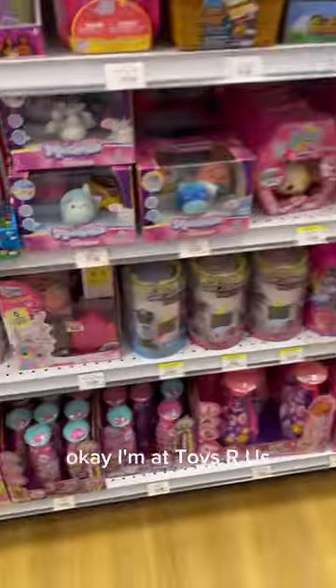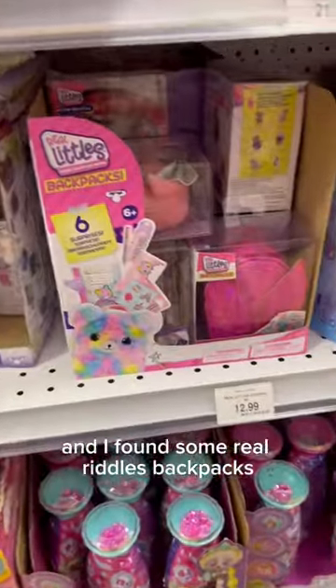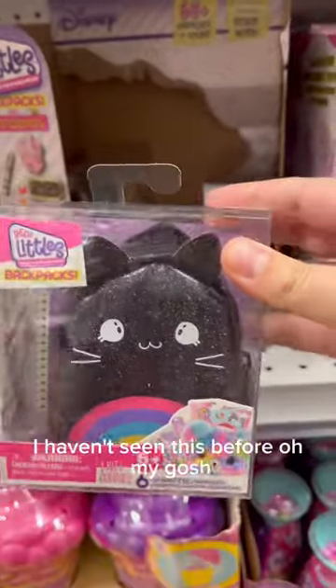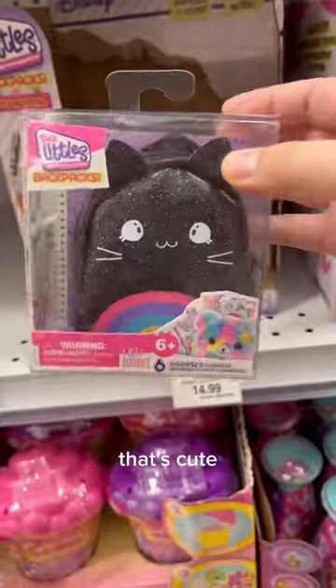Okay, I'm at Toys R Us and I found some real Whittles backpacks. Let's take a look. I haven't seen this before — oh my gosh, that's cute.